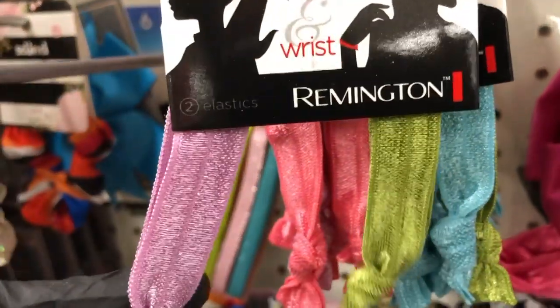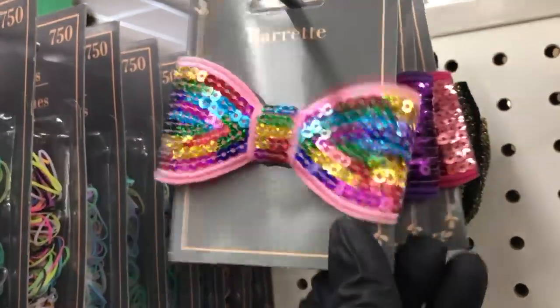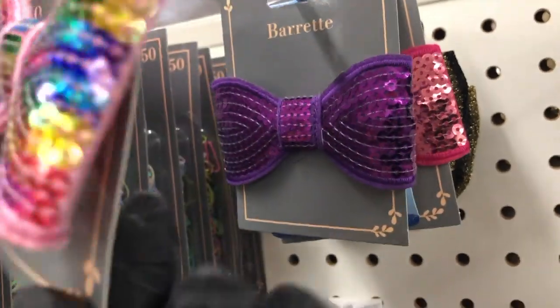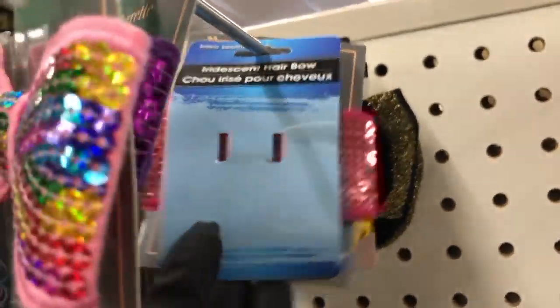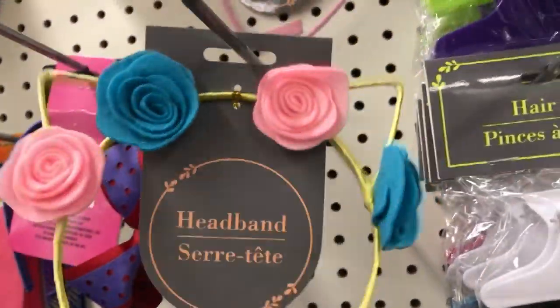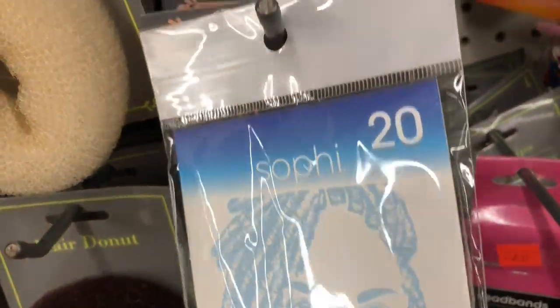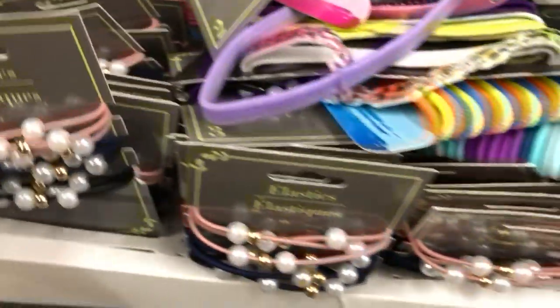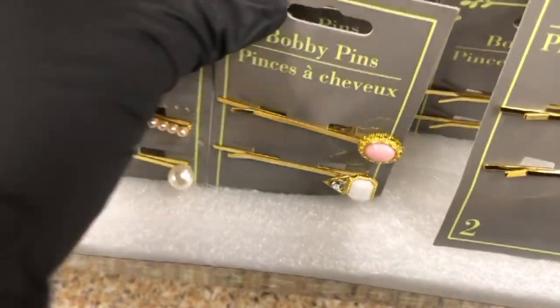Over in the hair section I found these really pretty hair ties in nice springy colors from Remington, and look how cute these barrettes are. I saw headbands with cat ears and felt flowers, really adorable, as well as cute little glittery ribbons. They have wood beads for braids, and look how cute these elastics are with pearls and gold beads. They still have these nice bobby pins with jewels on them.